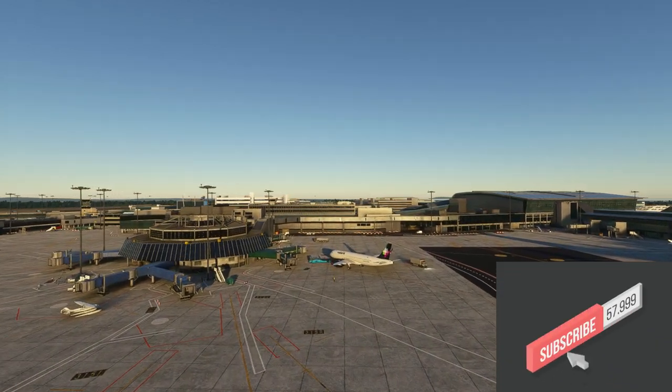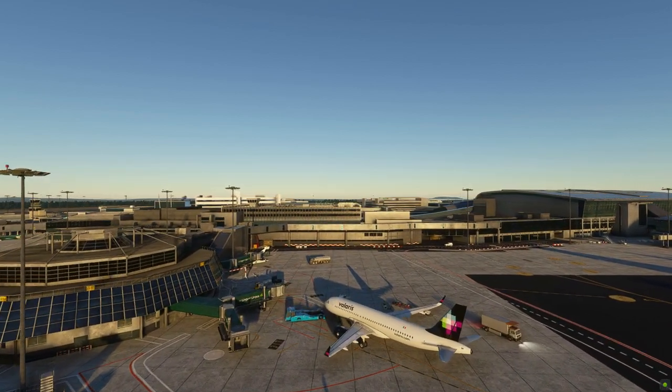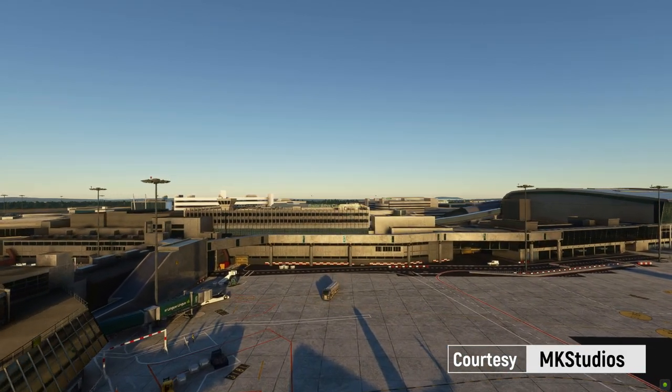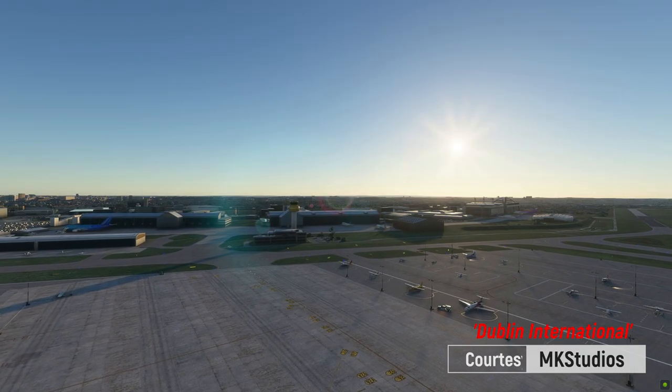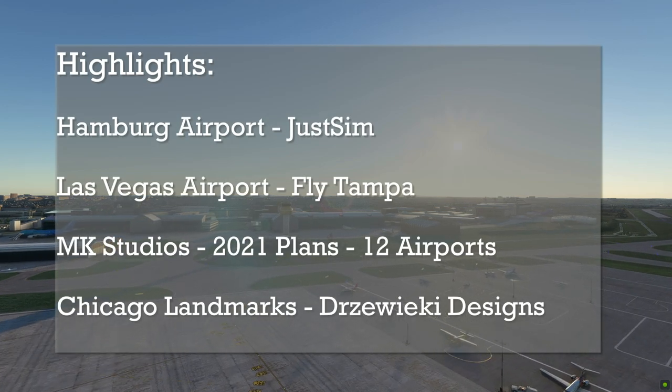Go ahead and subscribe for future notifications on Flight Simming, updates, patches, anything interesting in Flight Simming — this is your place. We'll be featuring four different add-ons from good developers that include JustSim with the Hamburg Airport, Flight Ampers' Las Vegas McCarran International Airport.